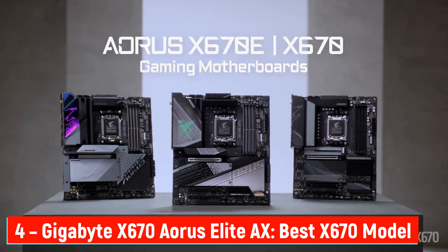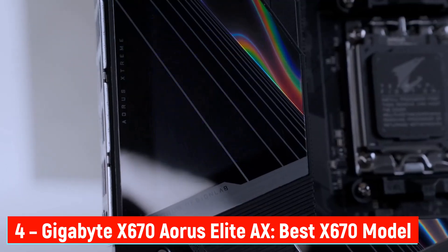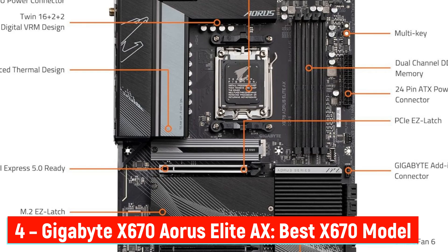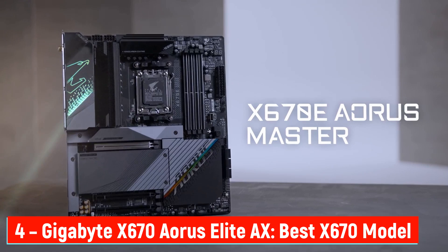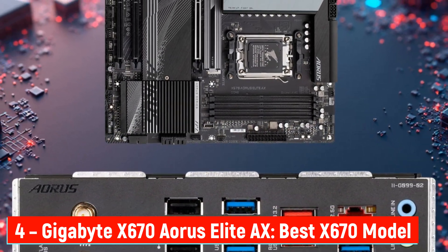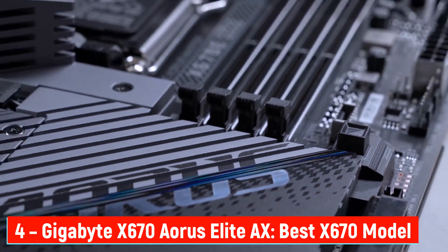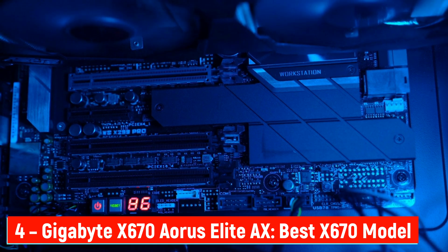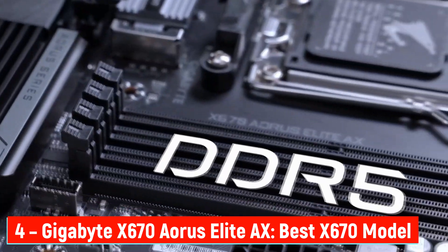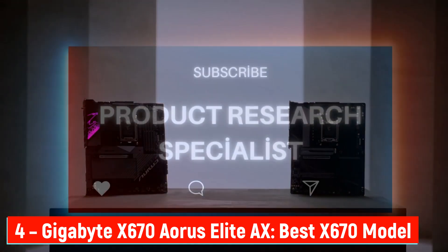Number 4: Gigabyte X670 Aorus Elite AX — Best X670 Model. The Gigabyte X670 Aorus Elite AX hits the sweet spot for power users who want top-tier performance without the extreme price tag. It supports Ryzen 9000, 8000, and 7000 CPUs and features a 16+2+2 phase VRM system — that's serious power consistency even during intense gaming or multitasking. Memory gets an upgrade too, with DDR5 and AMD EXPO support, plus 4 DIMM slots for future expansion. For storage, you get 4 M.2 slots, including 3 PCIe 5.0 x4, so file transfers and load times are ridiculously fast. Gigabyte's easy latch click design makes installing SSDs painless — no more tiny screws to lose. Cooling is handled with VRM thermal armor and M.2 thermal guard, keeping performance stable under long sessions. Connectivity-wise, you're future-proofed with Wi-Fi 7, 2.5G LAN, and dual USB 4 Type-C ports. And for audiophiles, it packs Realtek ALC1220 HD audio for crystal clear, immersive sound.